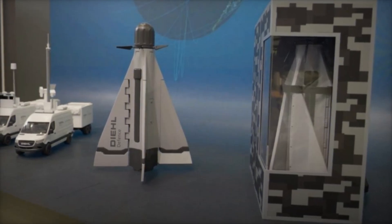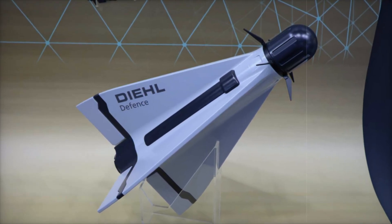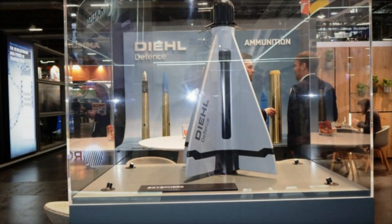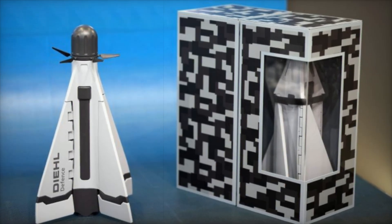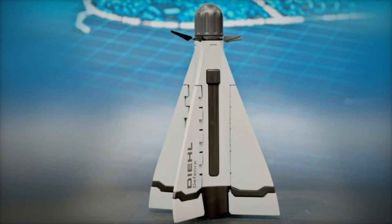The non-lethal version employs a catch net to incapacitate enemy drones, while the lethal configuration utilizes a fragmentation warhead to eliminate airborne threats. Integrated within the Sky Sphere system, the Cicada connects to a sensor-to-shooter network allowing for customizable configurations using Deal Defense components or third-party technology.